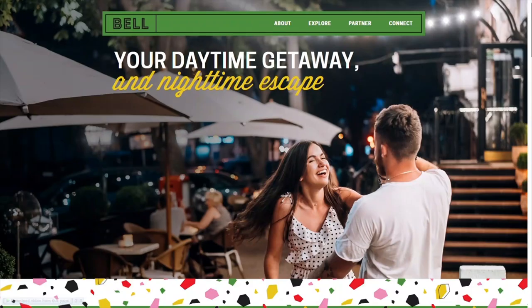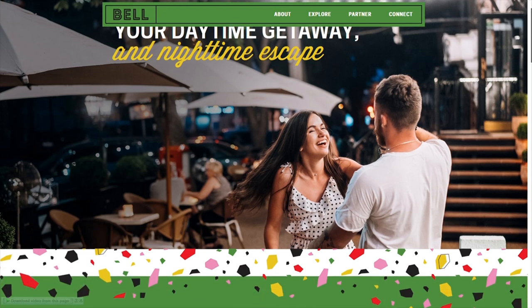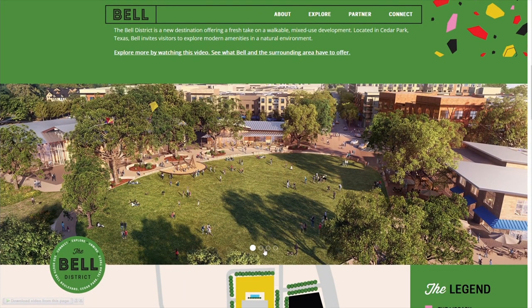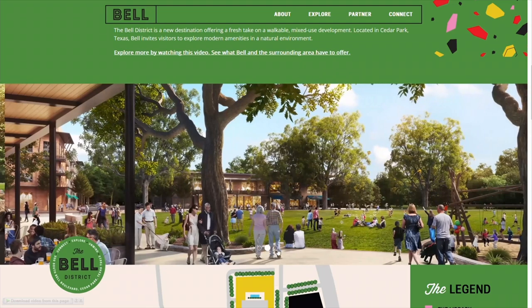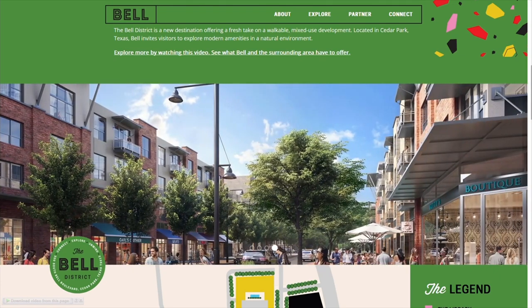The Bell District is basically going to be a mixed-use development with commercial and residential components — similar to the Domain. It's going to have restaurants, bars, shopping, things to do, as well as apartments and places to live. They're also expected to have business offices, so we'll likely see some of the big IT companies in Austin open offices there. There will also be a big central park area for community events where people can hang out — kind of like what you already see at the Domain with families, kids, and people on dates.